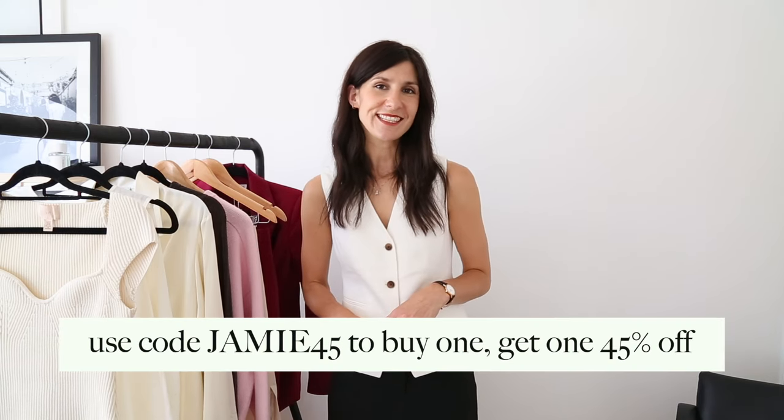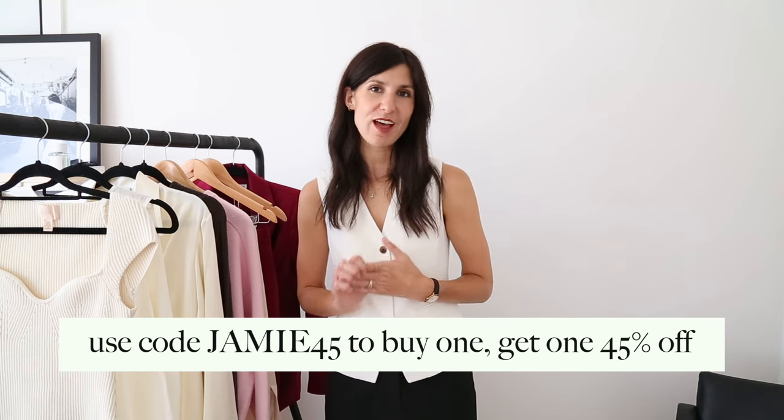That wraps up this workwear 10x10 capsule for the transitional season. I really hope you got some outfit inspiration — I'd love to know if you had a particular favorite piece or combination. Thank you so much for spending some of your time with me, and I hope this illustrated how much you can do with a very small number of items. I'd love to know what you'd like to see for my next capsule edit, and don't forget you can go to my Substack for all my monthly 10-item capsules with over 30 outfit ideas per month. Thank you again to Linear for partnering with me — use my code JAMIE45 to buy one get one 45% off. I'll see you next week. Bye!